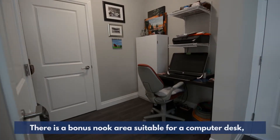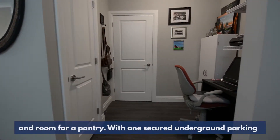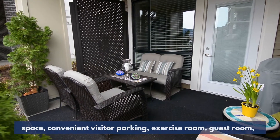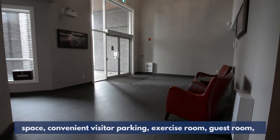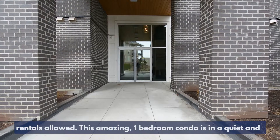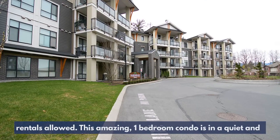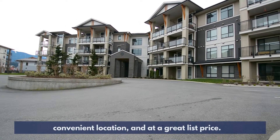There is a bonus nook area suitable for a computer desk and room for a pantry. With one secured underground parking space, convenient visitor parking, exercise room, guest room, pets allowed with no restriction on dog size, and rentals allowed, this amazing one-bedroom condo is in a quiet and convenient location and at a great list price.